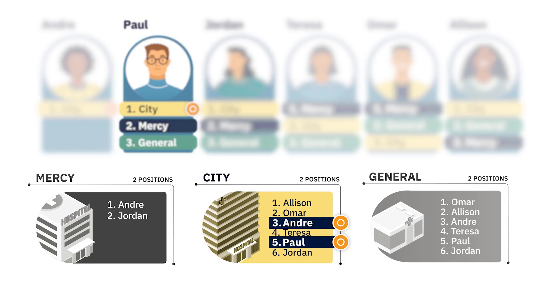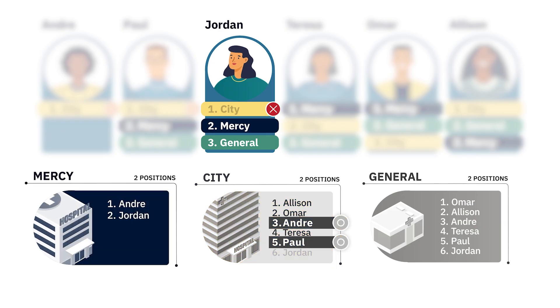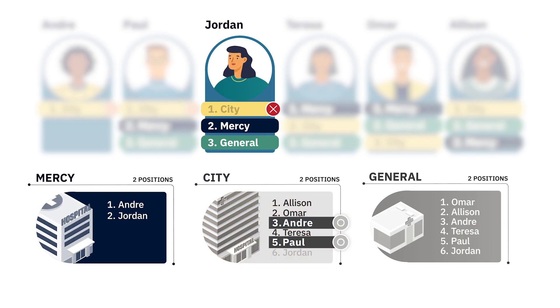Let's see how the algorithm tries to match Jordan. Jordan's first choice is also City, and even though she thinks it's unlikely she'll match there, she ranks it first because it's where she really wants to be. So the algorithm attempts to match Jordan to City. While City has ranked Jordan second, she can't match there because both openings are already tentatively matched to higher-ranked applicants. The algorithm now attempts to match Jordan to her second-ranked program, Mercy. Mercy has ranked Jordan second, and since there are two positions available, Jordan receives a confirmed match because she is one of the two applicants most preferred by Mercy.